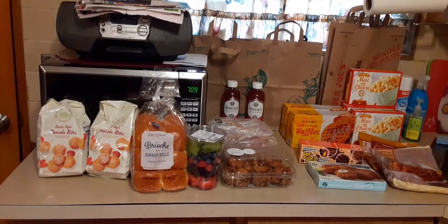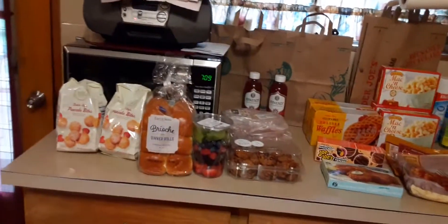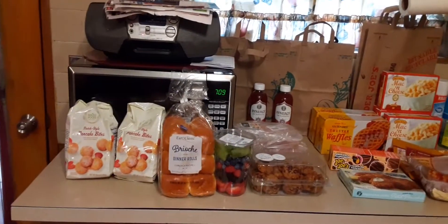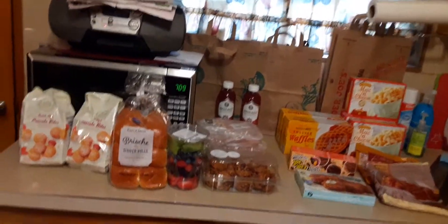Hi guys, this is Dee Dee from Making It McGee. Welcome back to my channel. In today's video I have a Whole Foods and Trader Joe's haul for you. I'll let you know what is what in the video — let's get started.